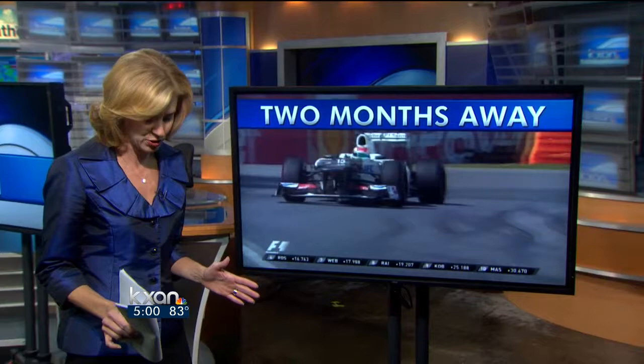The countdown is on. 60 days from today, Austin's first Formula One weekend begins. We thought we'd check on the progress out at the Circuit of the Americas track. The last bit of construction is going on now, and we have a new view of that track design — a video by the engineers themselves. Our Brian Sanders has more from the racetrack site in southeast Travis County.